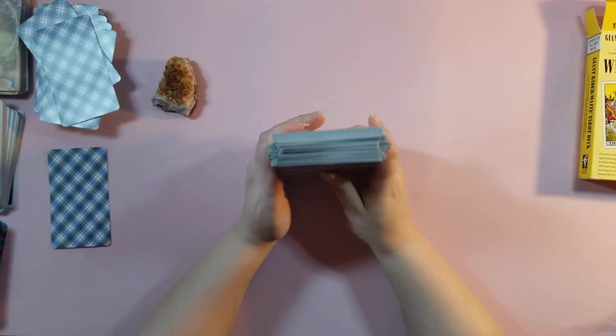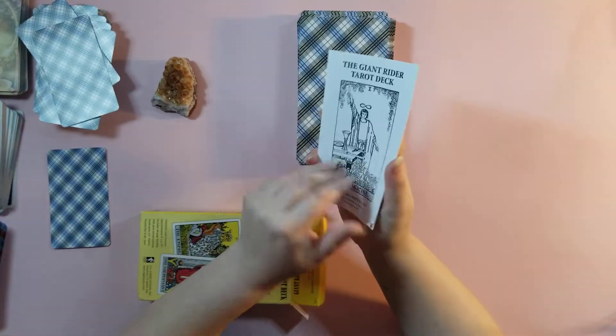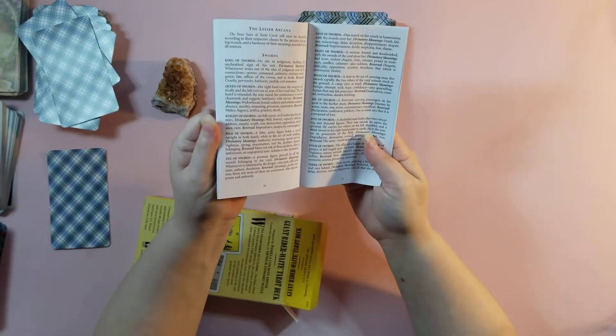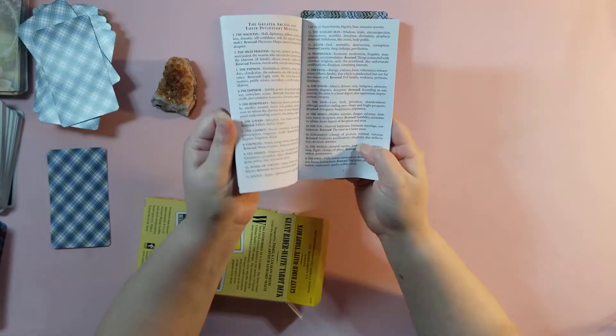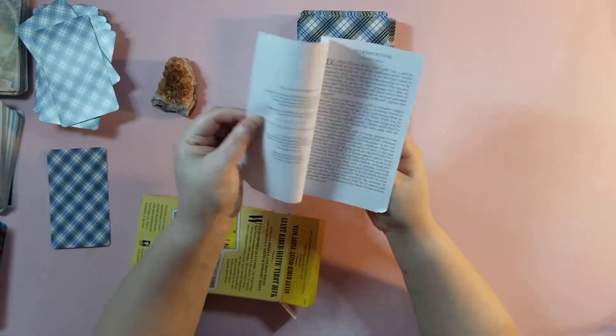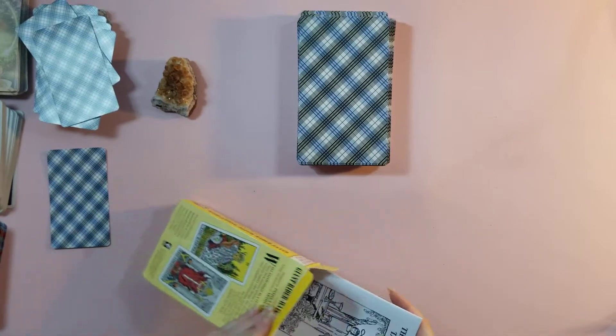It comes with a traditional book — just a short book, nothing special. It gives you the meaning for each card when it's upright or reversed, and it gives a little intro about the author and about the book. It's still the same as the original Rider Waite, but giant size.